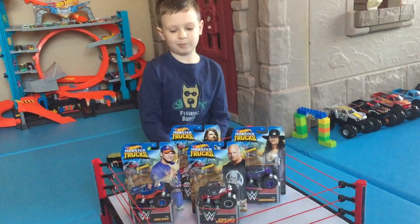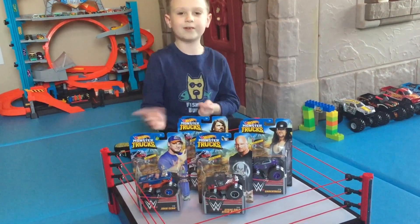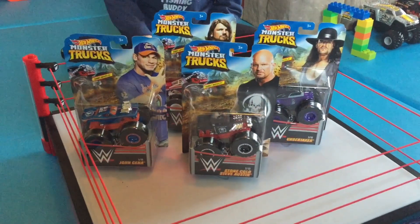Hey everyone, welcome to Liam's Toy Time. Today we have monster trucks that are WWE Superstars. There will be ten of these. My mom found these for us to open.